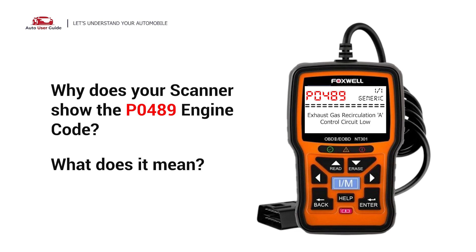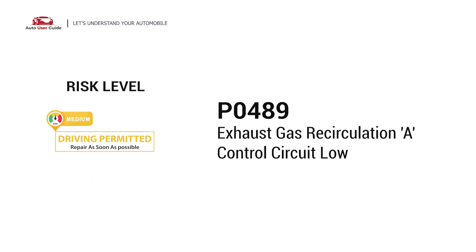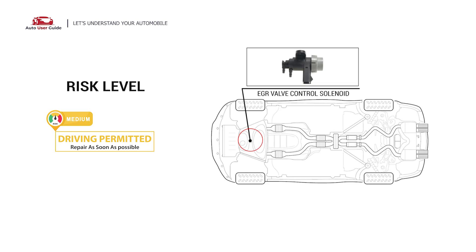Why does your scanner show the P0489 engine code? What does it mean? P0489 is a diagnostic trouble code for exhaust gas recirculation control circuit low. It indicates that the PCM has detected a low voltage signal in the electrical circuit that controls the EGR valve.